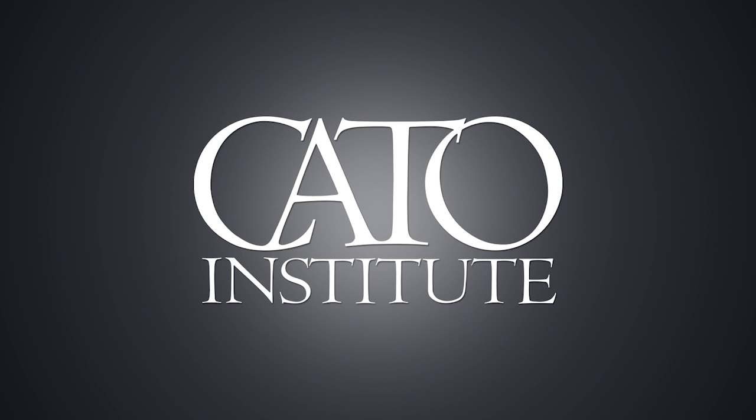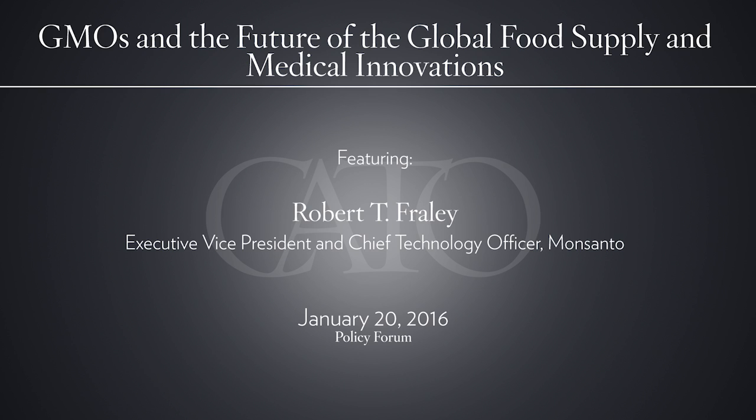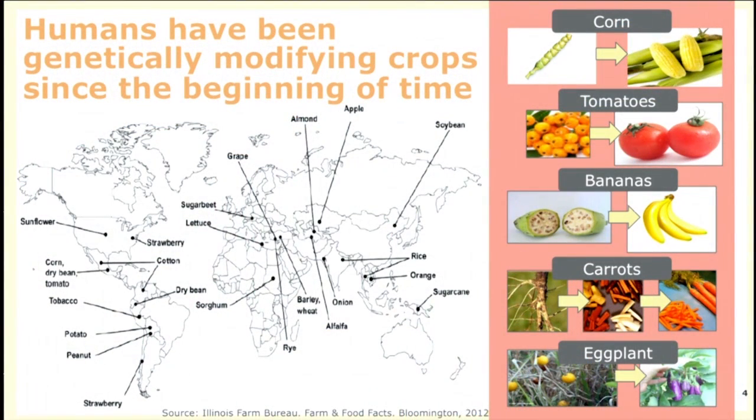A good place to start when framing the discussion around the safety of GMOs is the realization that man has been modifying crops from the very beginning of time. This chart shows where all crops started, and very few crops in the United States actually started here. Everything we grow today came from somewhere else — soybeans from China, lettuce from Asia, corn from Mexico — and they were all genetically modified to fit here in the U.S.